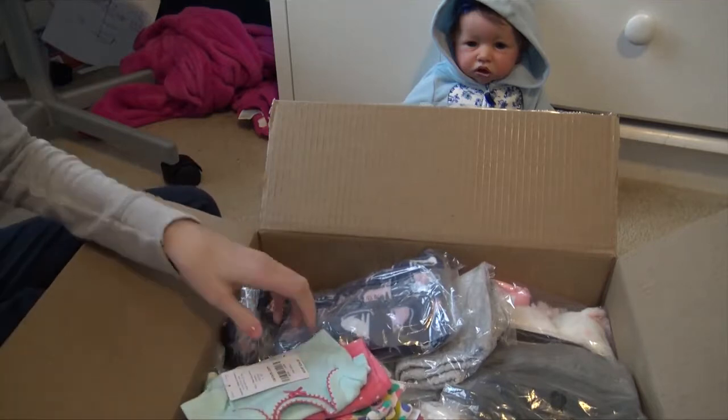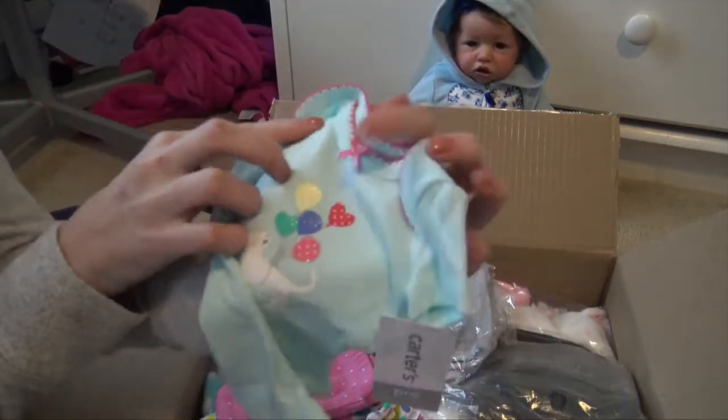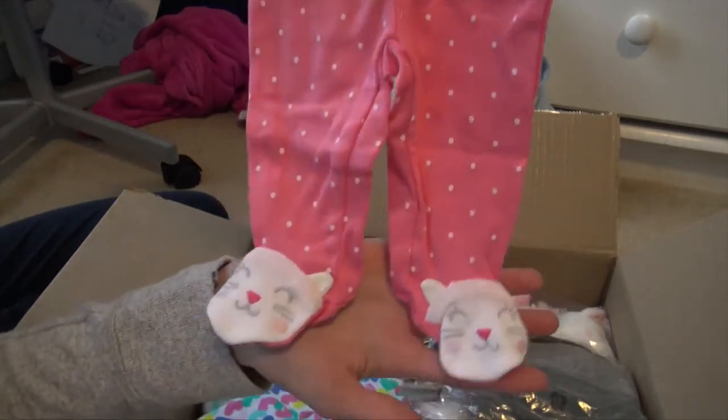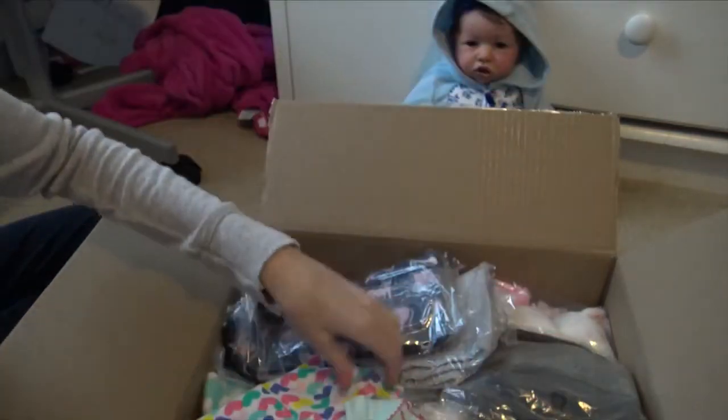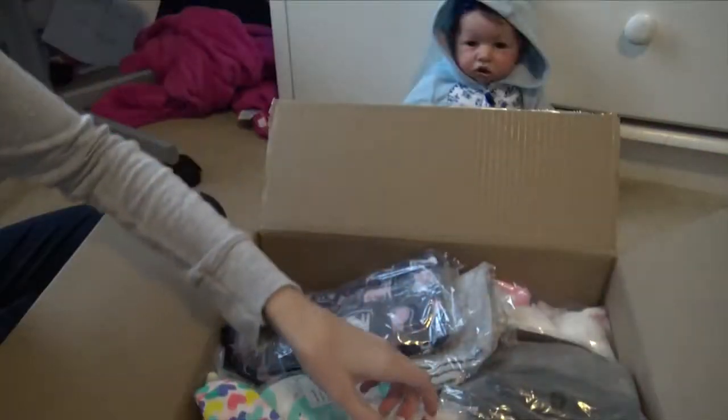There's one more preemie thing — I got some of these for custom Addie too. It has this really cute cat onesie with a cat tied to balloons, then the pants have cat feet, and then a sleeper. These are really cute — those are also for Ren.